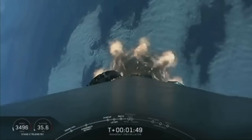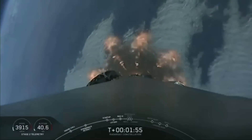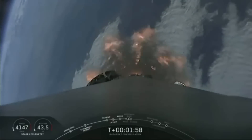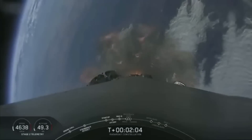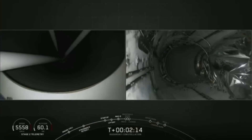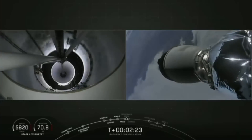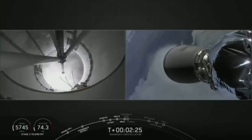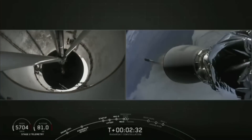Main engine cutoff coming up soon. This is where all nine engines of F9 will shut down. Trajectory is looking good. MECO. And there on your screen you can see that we have visual confirmation of main engine cutoff, stage separation, and second engine start one.